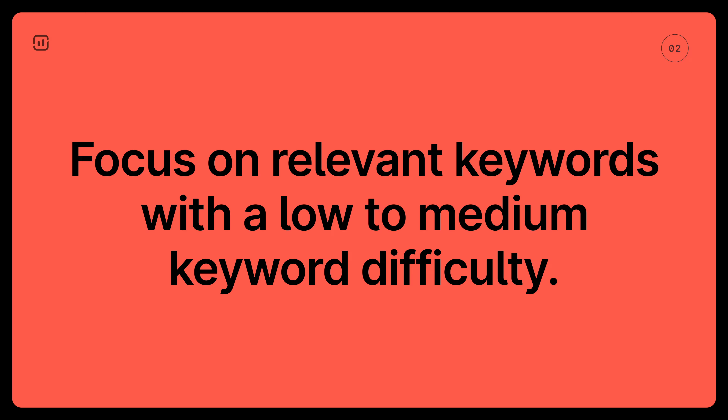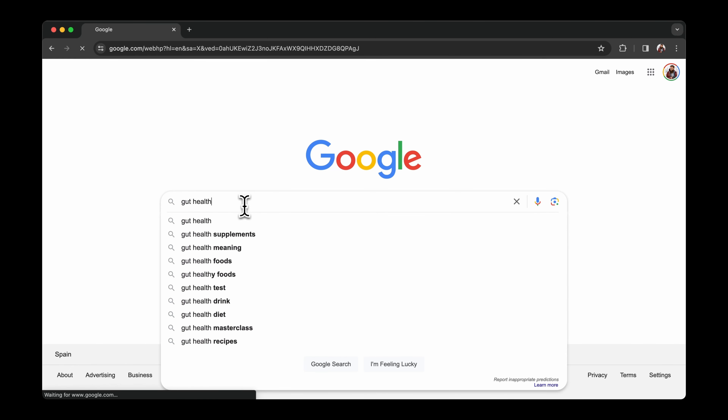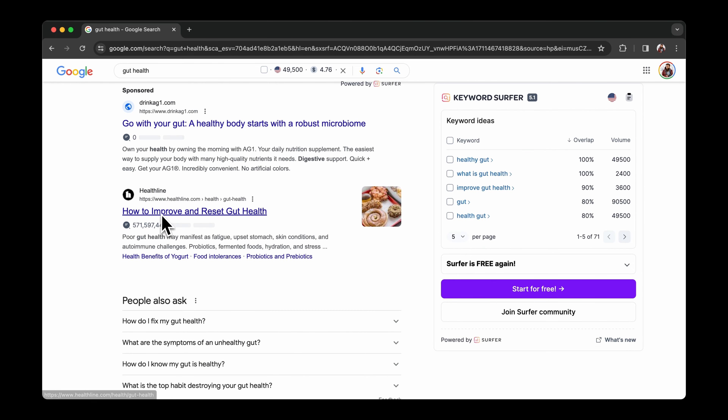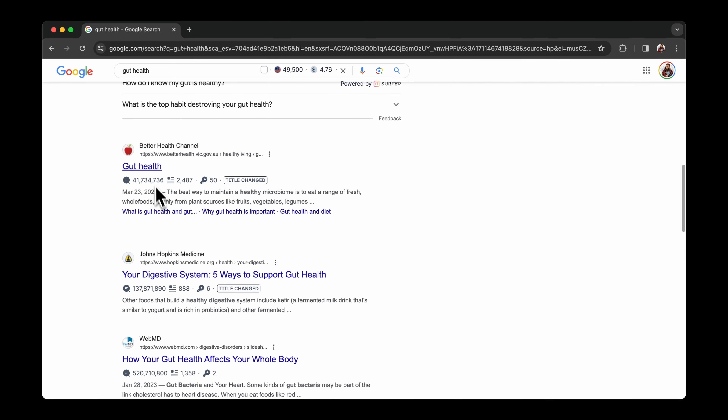So instead, focus on relevant keywords with a lower to medium keyword difficulty. Once you've picked your keywords, do your research to figure out the search intent and what type of content to create. For instance, the keyword 'gut health' has an informational search intent and the search results are in the form of how-to guides focusing on improving gut health. To rank for such a keyword, you too should create a comprehensive how-to guide.